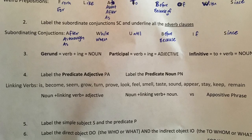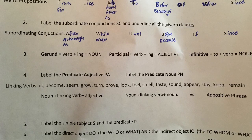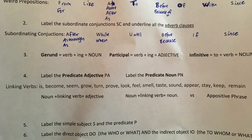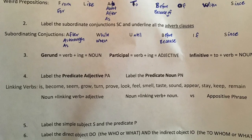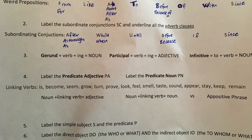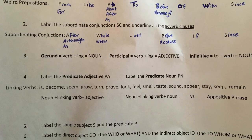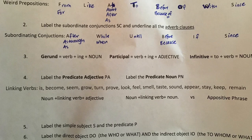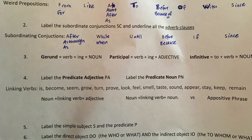Hey seventh graders, let's take a look at our order of operations practice number four. We're just gonna go over the directions. You're gonna work on this on your own, bring it back to class next week, and then we'll go over all the answers. I'm excited for you to try this on your own without me holding your hand, then bring all your questions when you come back.